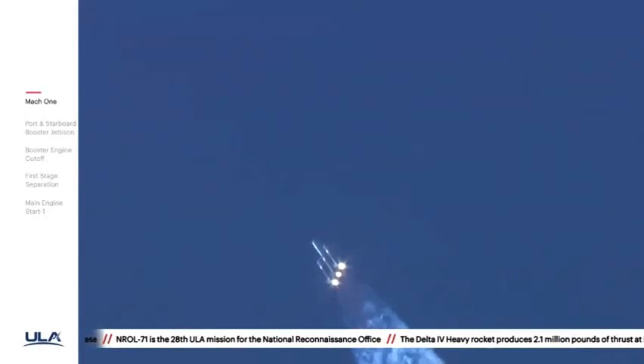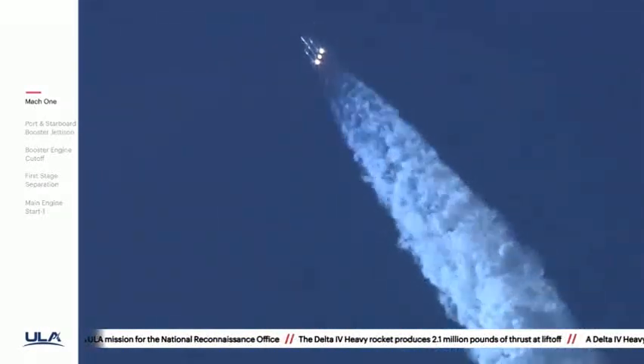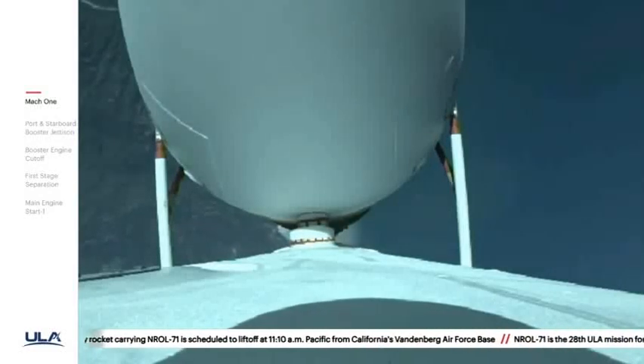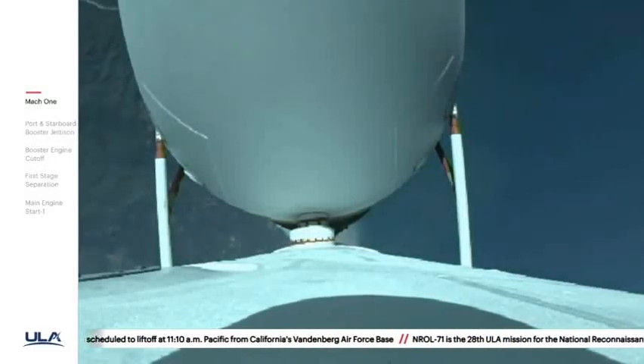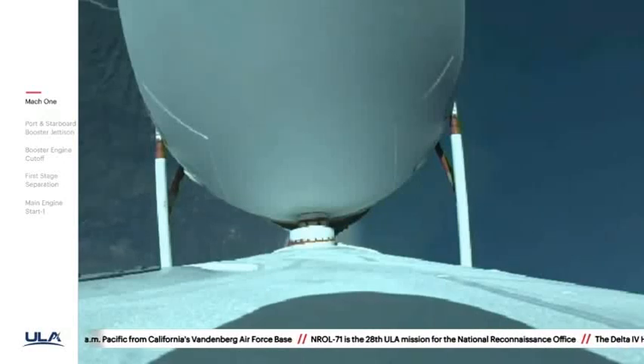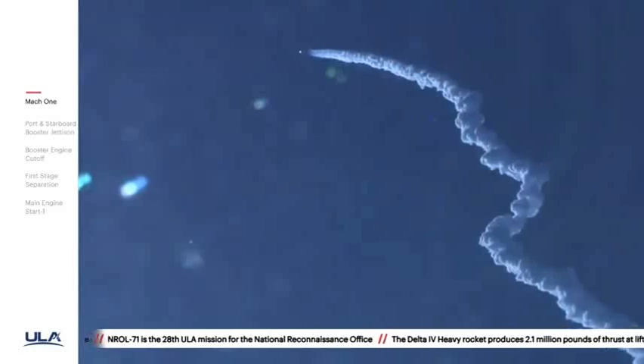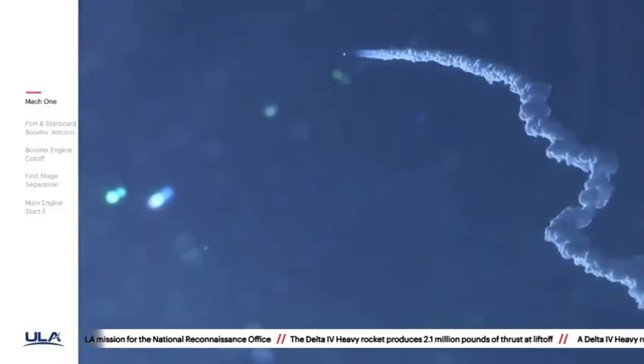Now one minute thirty seconds into flight. Chamber pressures on all three R-68A engines continue to look good. Core booster in the partial thrust mode. Port and starboard boosters in the full thrust mode. One minute forty seconds in. Launch vehicle is now twelve miles in altitude, traveling at almost sixteen hundred miles per hour.